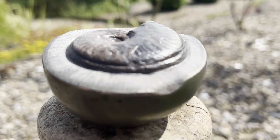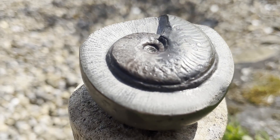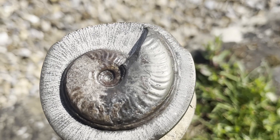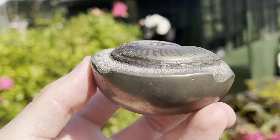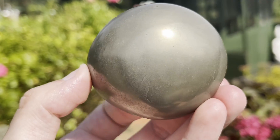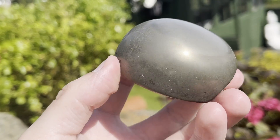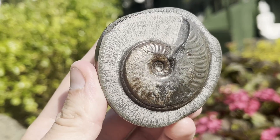Here's an Eleganticeras species of ammonite inside a pyrite-crusted nodule. I prepared the ammonite out of the rock somewhat and then gave a polish to the outer pyrite to give it this lovely shine. The prep work and the polishing took me many hours but I'm really glad I did it — it was a very messy job.